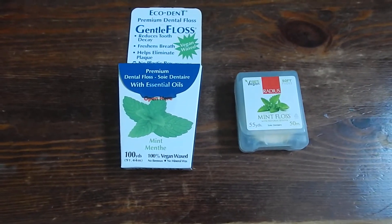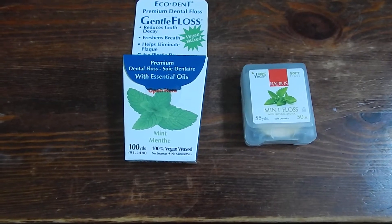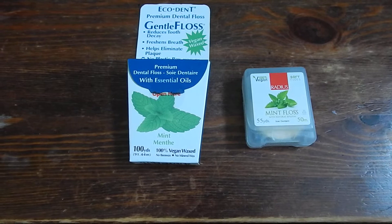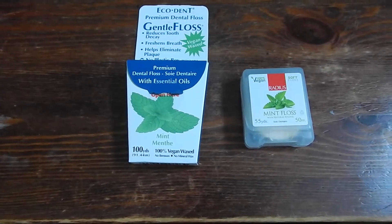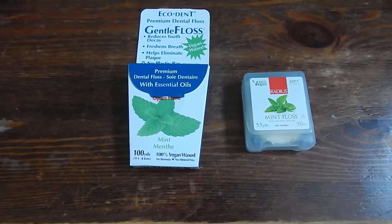Hi everyone, today I wanted to review some vegan dental floss. So I am not vegan, but a few years ago I had to get a lot of dental work done. I had to get a root canal and gum surgery and also a crown put in.